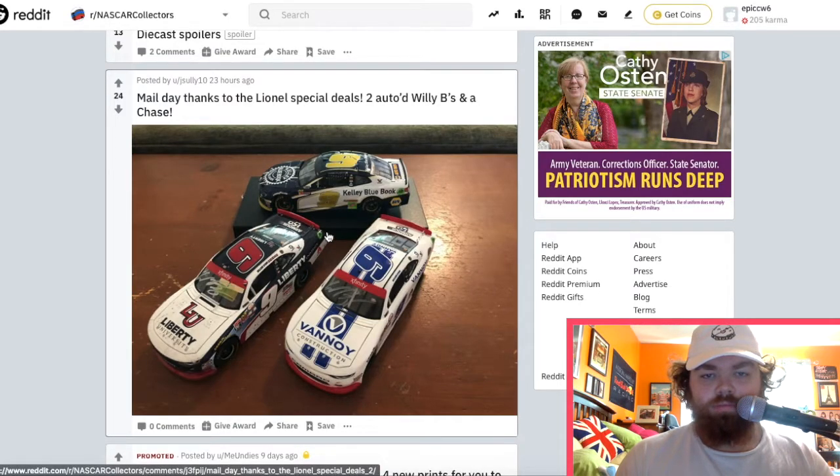What do we got here? William Byron — this one's cool. The Liberty University Xfinity Playoff signed car. That's really cool.